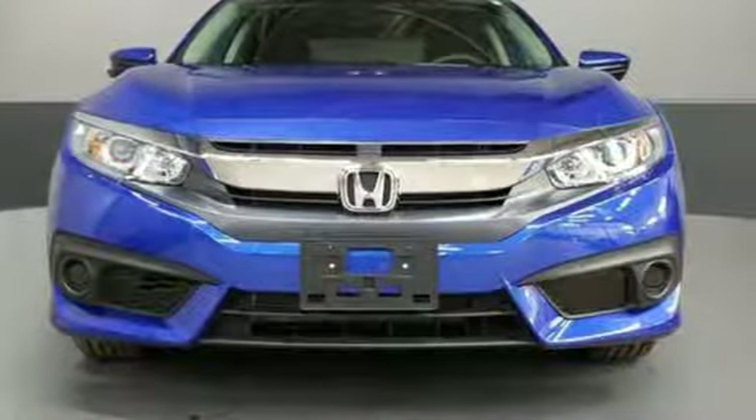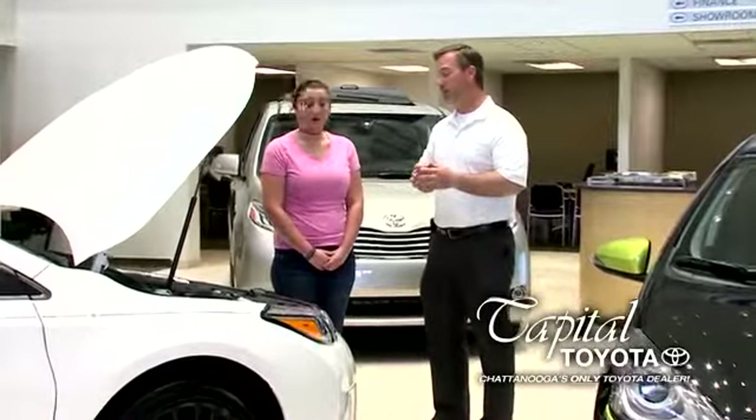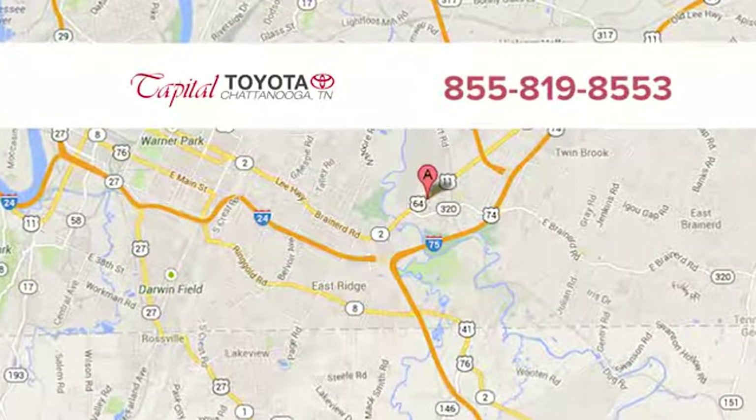The time is now — see it for yourself today. Discover top-notch, friendly customer service at Capital Toyota. We're easy to find on Lee Highway in Chattanooga.